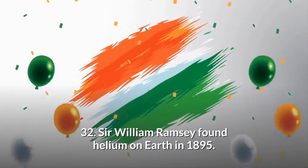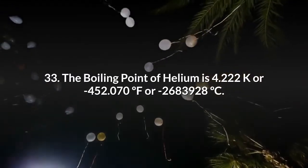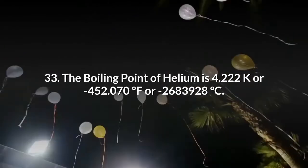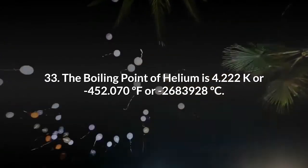Sir William Ramsay found helium on Earth in 1895. The boiling point of helium is 4.222 K, or minus 452.07°F, or minus 268.93°C.